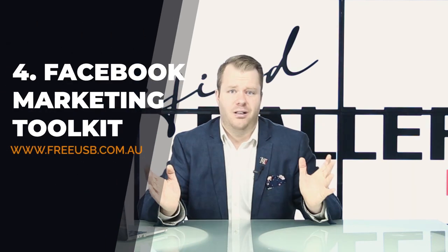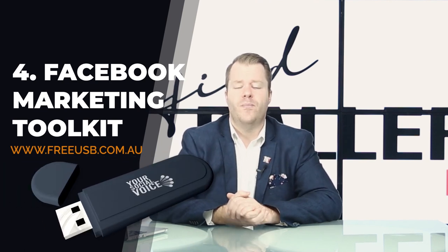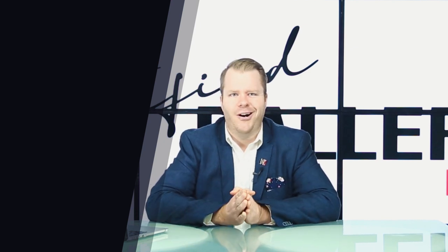Number four: we've had landing page builders, autoresponders and CRMs, and analytics. Number four on your internet marketing toolkit is a Facebook marketing toolkit. Shameless plug — we have that over at www.freeusbe.com.au. You need a toolkit to drive you traffic. We teach you how to build, drive traffic, set up your ads, drive your ads — and it's free, you just pay for shipping.